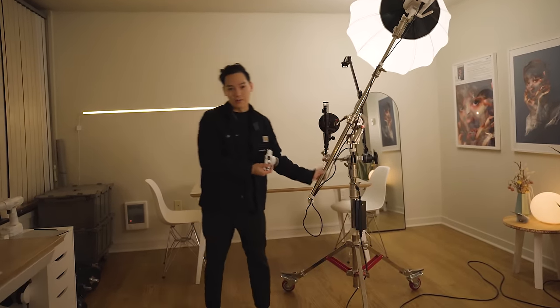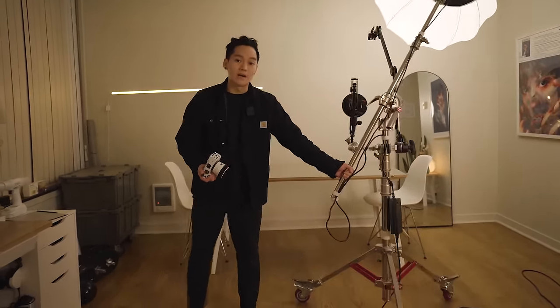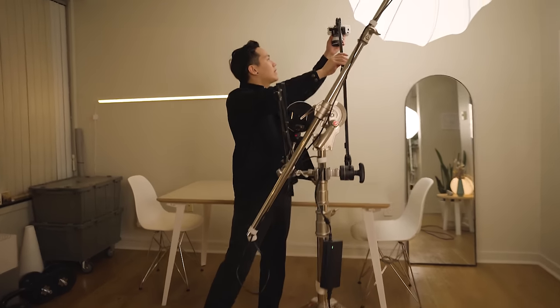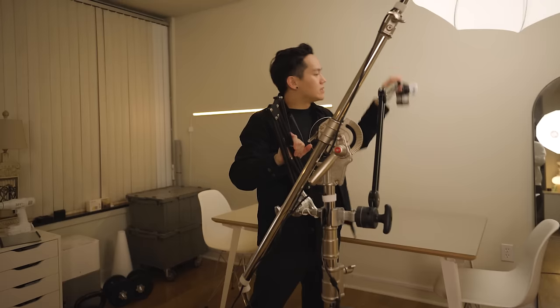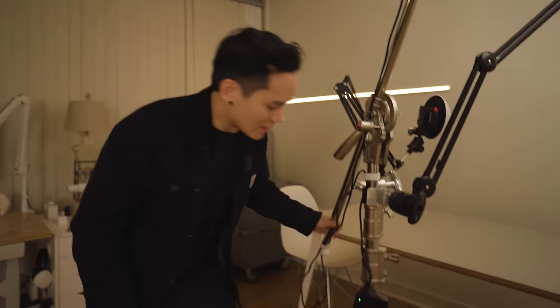Getting back to the studio rigs, I still mainly rely on this guy — my heavy-duty wheeled rig — because I can wheel it around and set up angled or overhead shots in just a few seconds. Some of you wanted me to name this guy Cameron, so — Cameron it is.